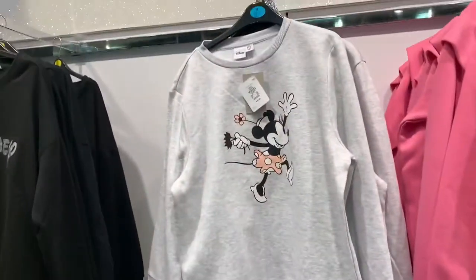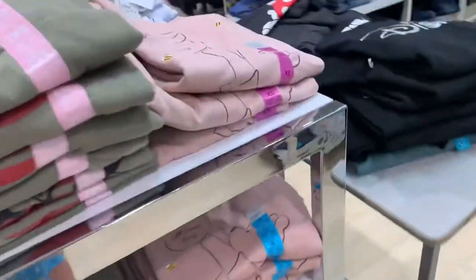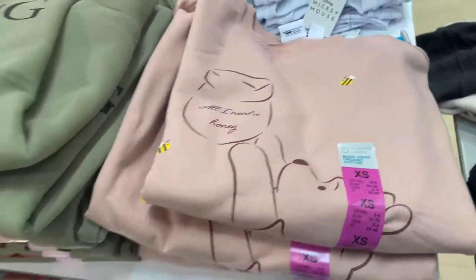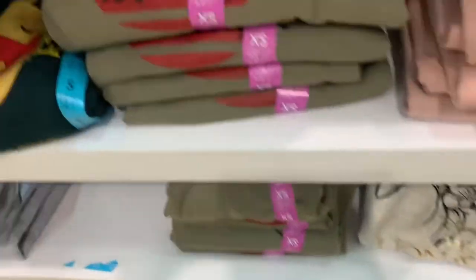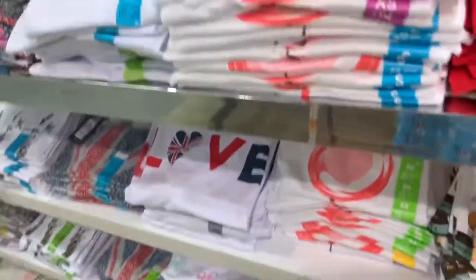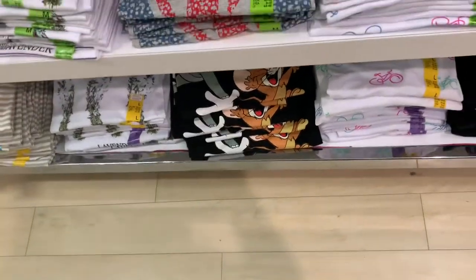We've got a mini jumper - £10. And there's a Pooh jumper here for £8 which is cute and pink, and a blue one. Different Lion King. But there's not tons of Disney guys. There's some t-shirts here - Friends Festive one. There's a Tom and Jerry down there which is cool.